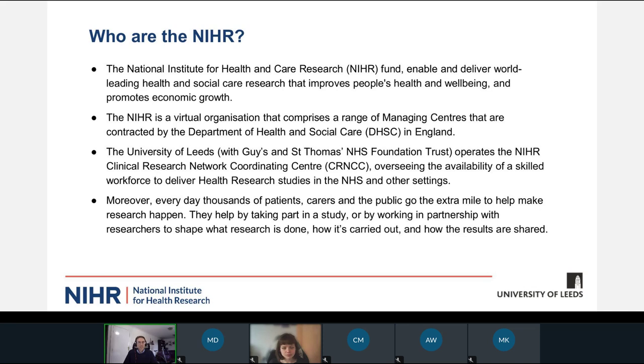Just before I move on, one thing I would really like to acknowledge is that health research is only possible through the efforts of patients, carers, and members of the public that co-create the research with us and volunteer to take part in research studies. So a critical part of the research infrastructure is public and patients alongside the researchers that we support.